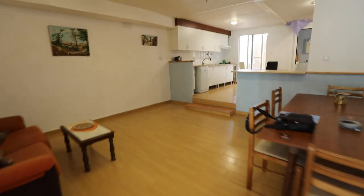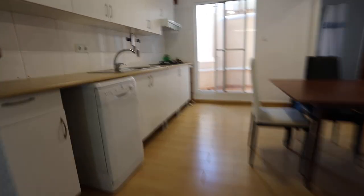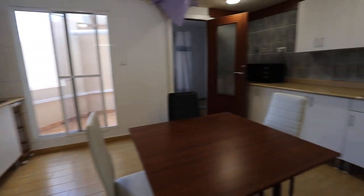So good-sized lounge, dining area, kitchen breakfast room here — very, very good size. I'm actually kind of excited by this.